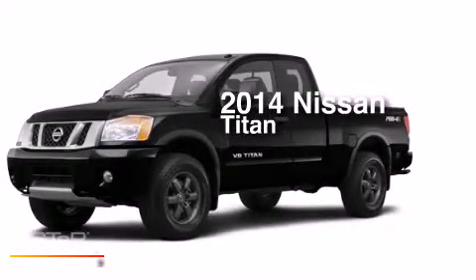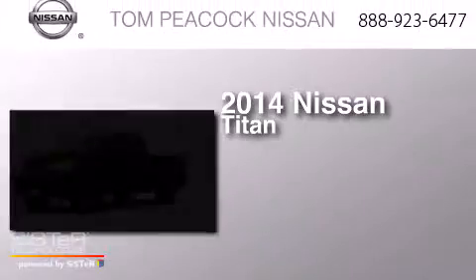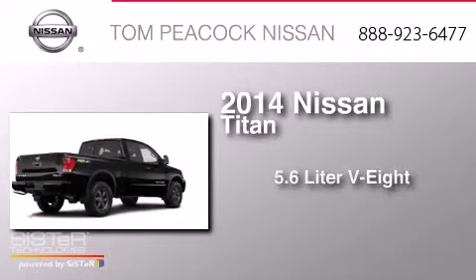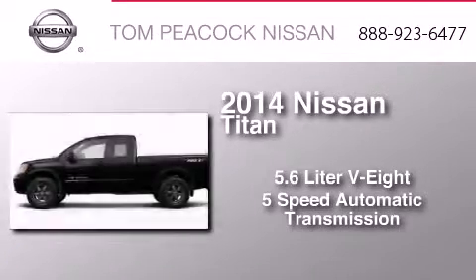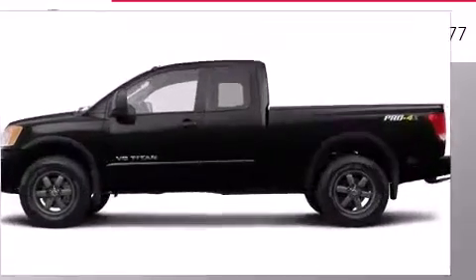This is a brand new 2014 Nissan Titan. It has a 5.6 liter 8-cylinder engine, a 5-speed automatic transmission, and the added safety and control of 4-wheel drive.